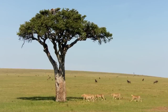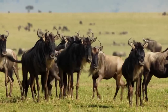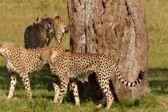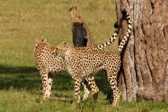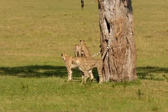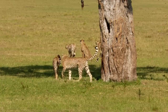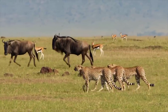Cheetahs have a relatively short lifespan in the wild, with an average life expectancy of 8 to 10 years. In captivity they can live up to 17 years. Several factors can impact life expectancy, including habitat loss, hunting, disease, and competition with other predators. Cheetahs raised in captivity with access to quality veterinary care and a proper diet may live longer than those in the wild.